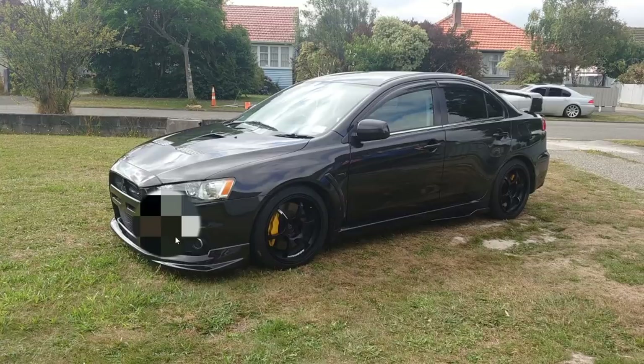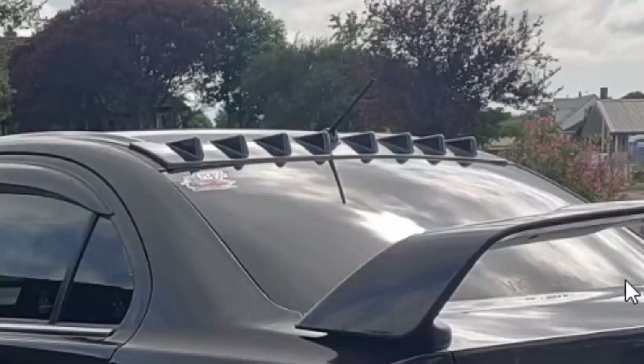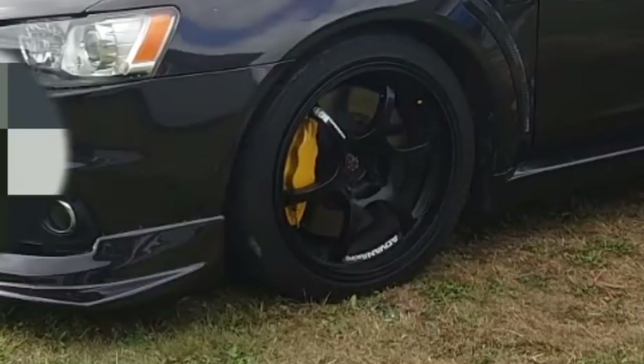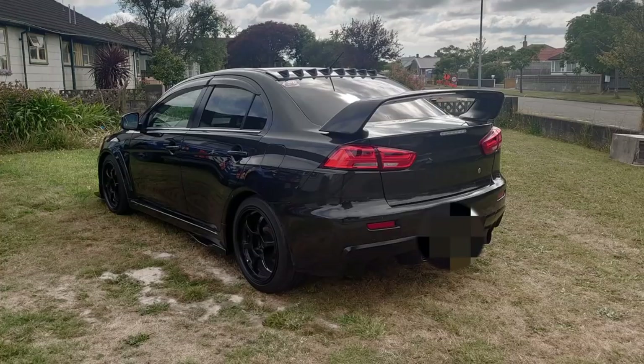Mitsubishi Lancer Evolution — a car that's been stamped in the import scene since forever. He didn't butcher this one. He knows what he's got. He added some vortex generators, got some aftermarket wheels. His fitment isn't the greatest, but he knows what he's got. He even took a picture off-road just to show — hey guys, look it can do this. I bet your stanced out Honda Civic can't do this. This Evo though — tastefully modified, thumbs up from me.